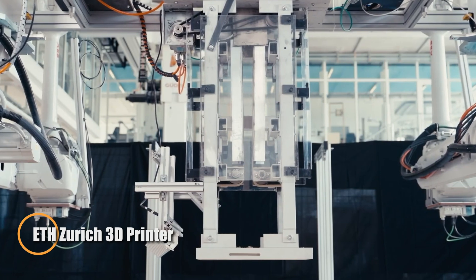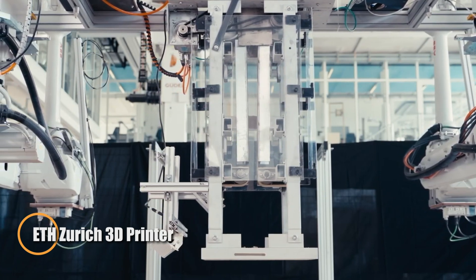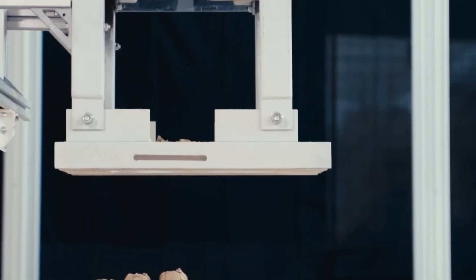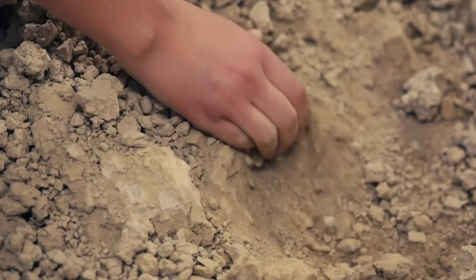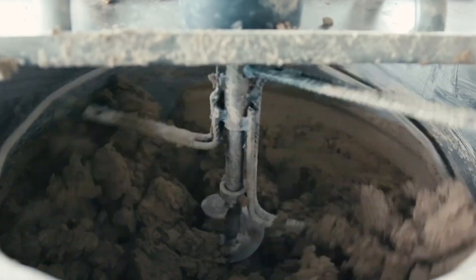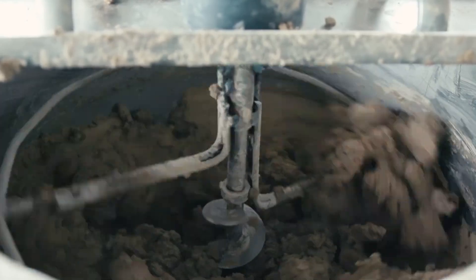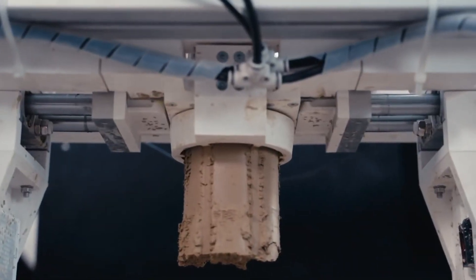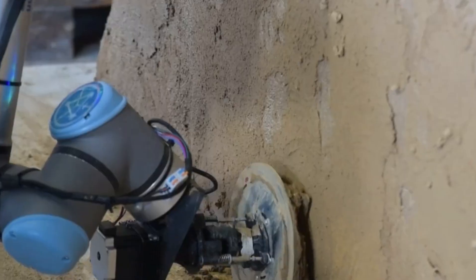ETH Zurich is revolutionizing the construction industry through groundbreaking 3D printing innovations. From robotic systems that create intricate steel mesh frameworks serving as both reinforcement and formwork, to mobile robots capable of printing entire structures on site, their technologies are redefining how we build. These advances reduce material waste, speed up construction, and unlock new possibilities for sustainable architecture.